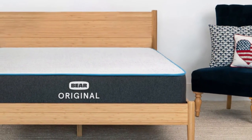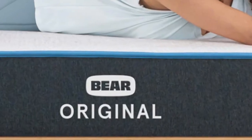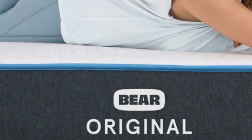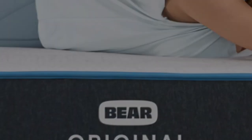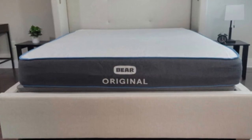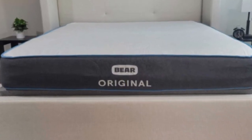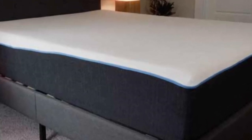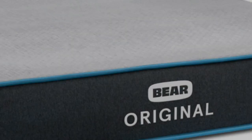The Bear Original stands out thanks to its notable contouring, advanced cover material, and competitive price point. While it falls at a 7 on the firmness scale, it nevertheless offers plenty of pressure relief because of the cloud-like cushioning of the comfort layer, which is made with stacked layers of graphite gel memory foam and a responsive polyfoam. The memory foam layer provides an excellent hug sensation to relieve pressure points, and the graphite-infused foam works to reduce heat retention and prevent motion transfer.